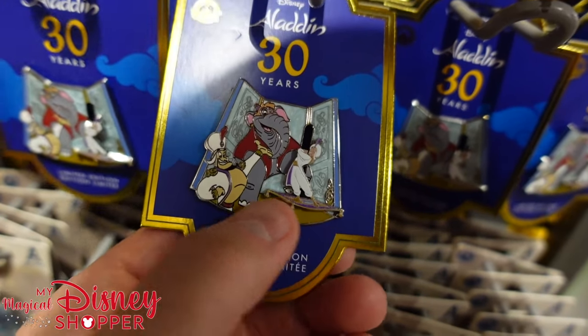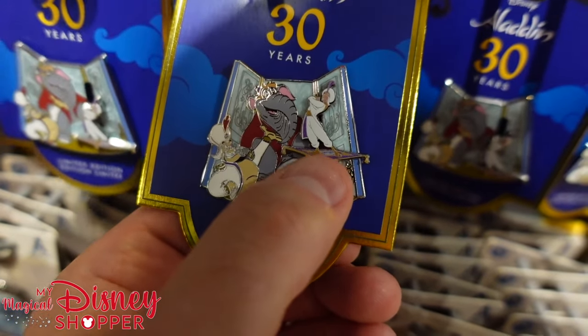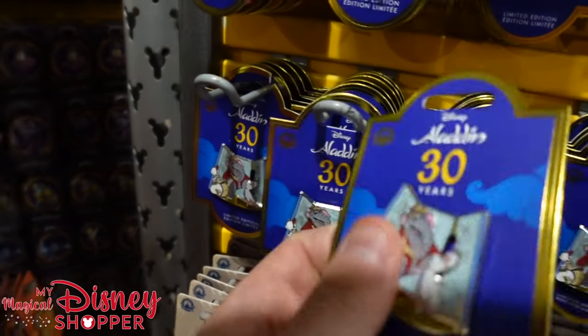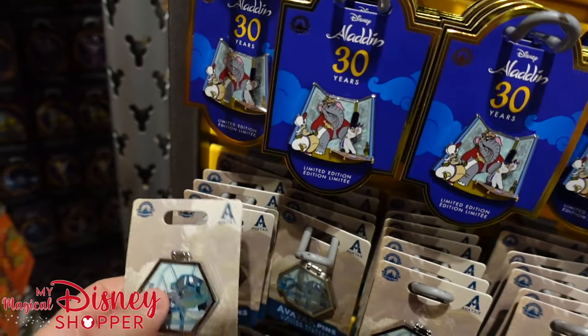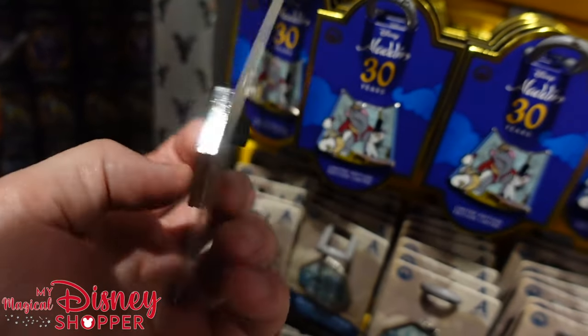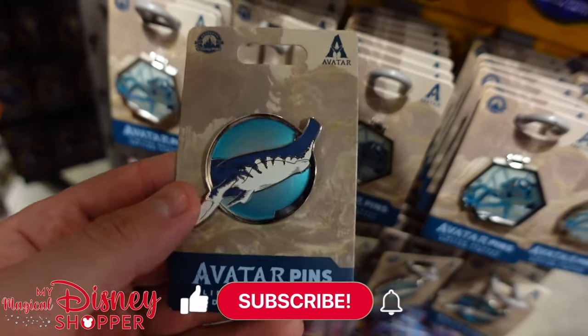Celebrating 30 years of Aladdin, we got this awesome pin. The Genie's all dressed up, Abu as the elephant. And look at this — Aladdin goes up and down. These are cool pins and they go for $15, they were $30 when they were in the parks. And then these Avatar pins from The Way of the Water — these are limited release pins going for $7 as well, they were $18. They've got a couple different options here.